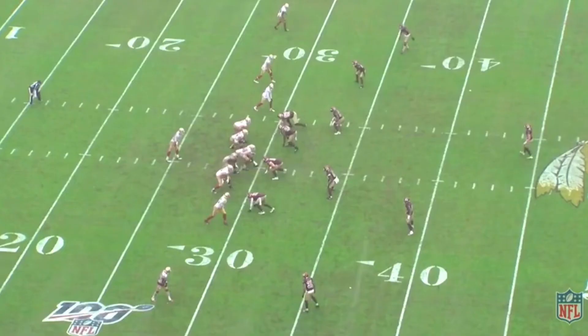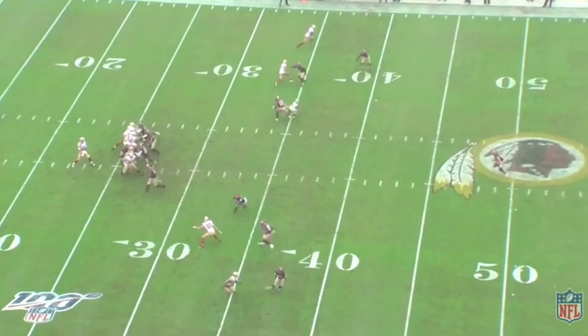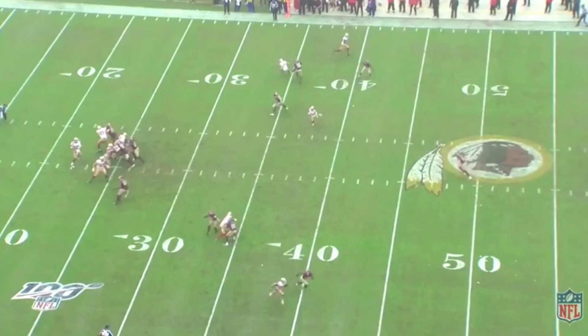Kittle runs a quick stop route. Watch the defenders, specifically Landon Collins the safety and the other linebacker, Sean Dillon Hamilton. As soon as Kittle runs that stop, both those players run directly towards him. Garoppolo isn't even looking in Kittle's direction, but yet both defenders are driving towards him — and that opens up a big hole in the middle of the field for James to work.